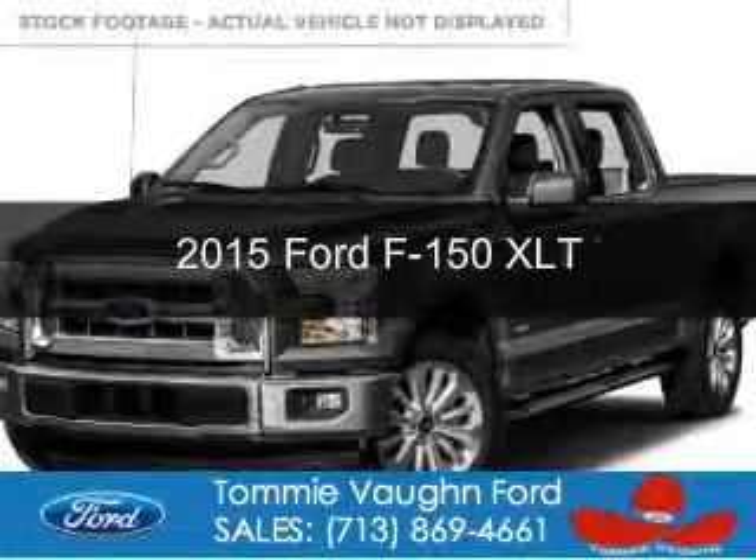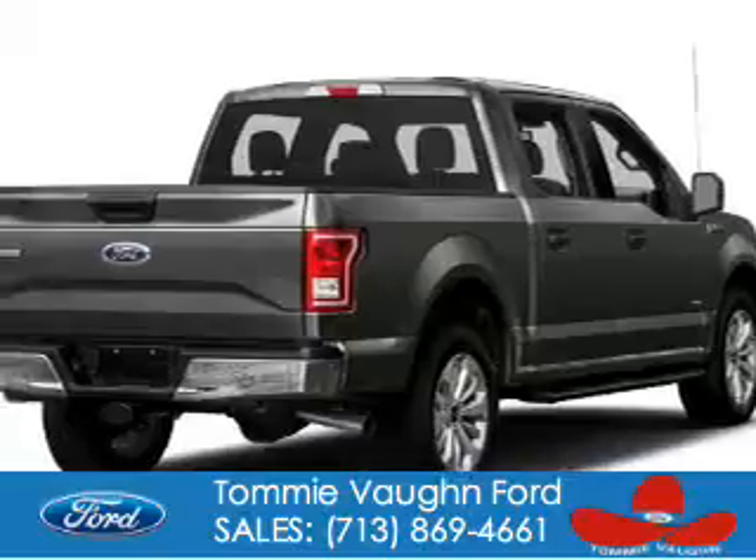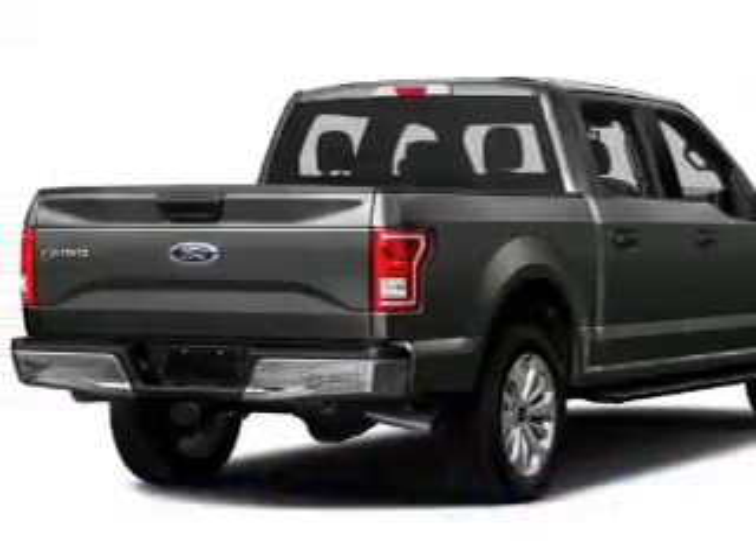This is a new 2015 Ford F-150. It's powered by rear wheel drive, a 5-liter, 8-cylinder engine,